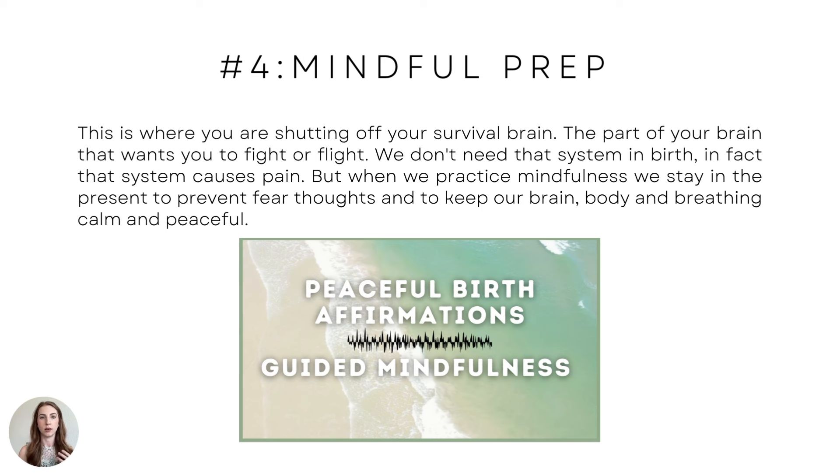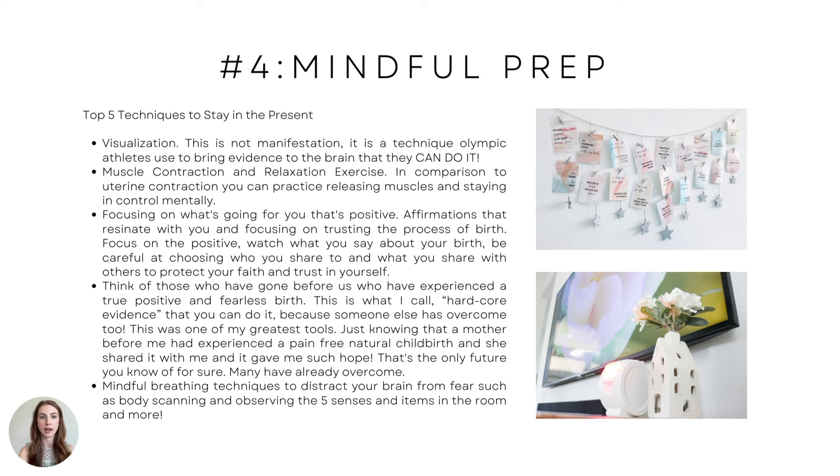Other people call it hypnobirthing, but it's not hypnosis. It's actually bringing awareness so you're not unaware of what you're doing. You are bringing more awareness to your body and things around you, which can distract you from fear thoughts and from pain.